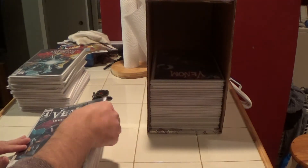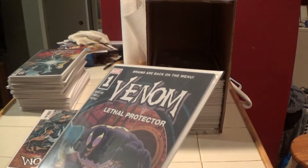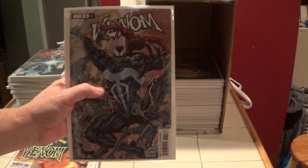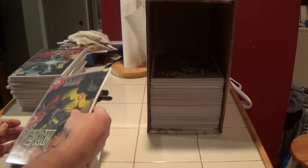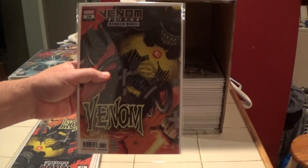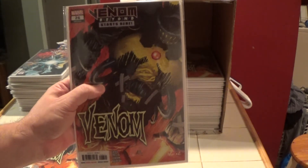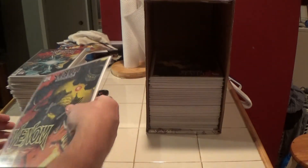Here is Venom: Lethal Protector number one — this is the newer one, not the original. Venom number six. This is not the current series but the series before — Venom number 26. And another one here, and another one here.